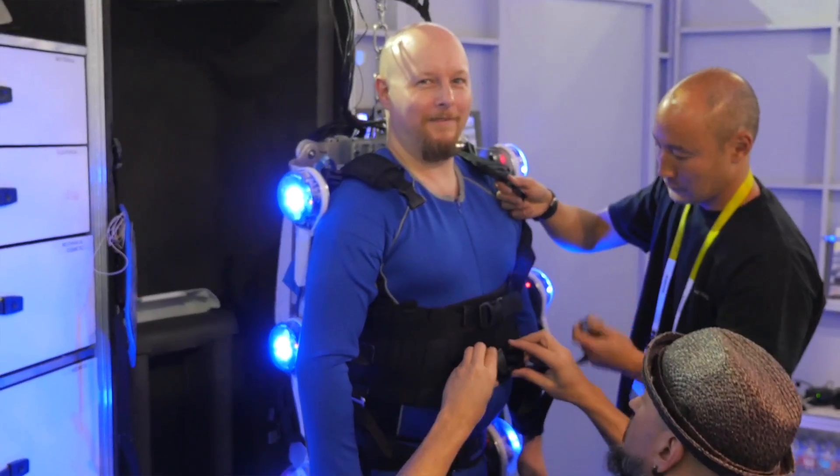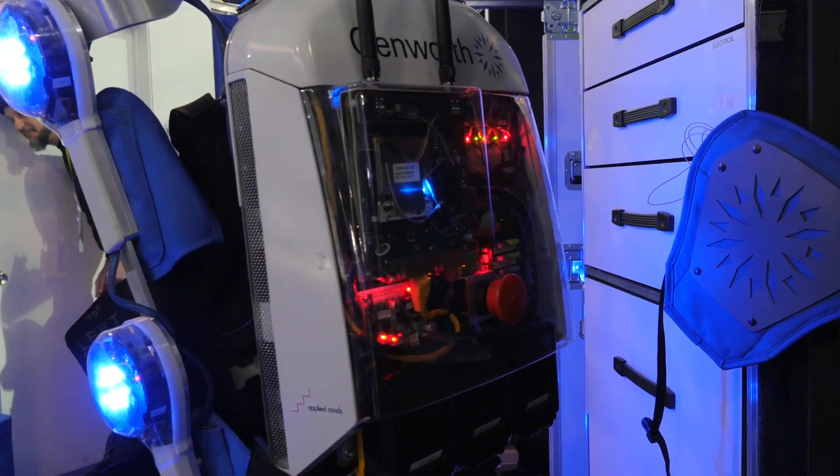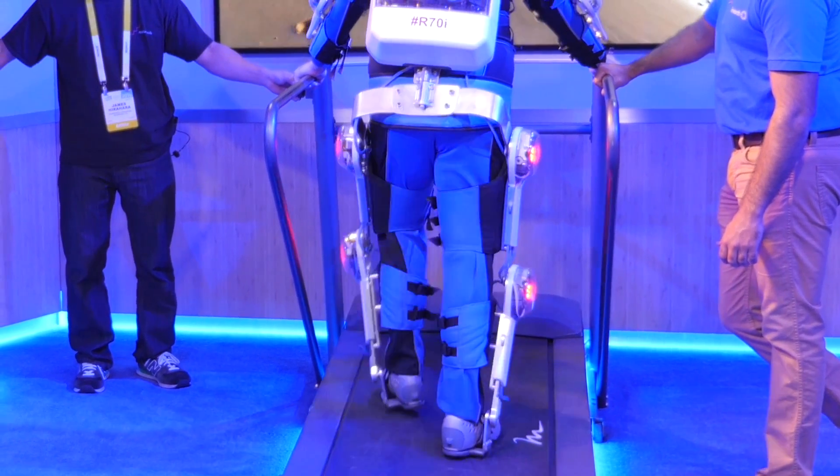I had the opportunity to put on this suit, which immediately had an effect on me. It feels so weird. It's 40 pounds of equipment, and it made me look like Iron Man, but it made me feel like a really old man.